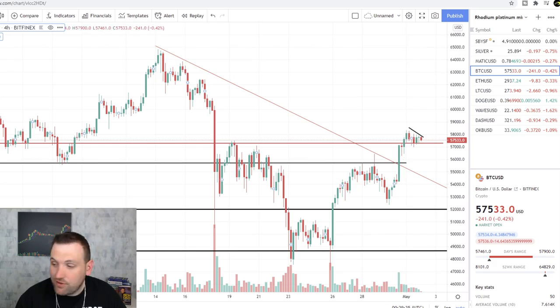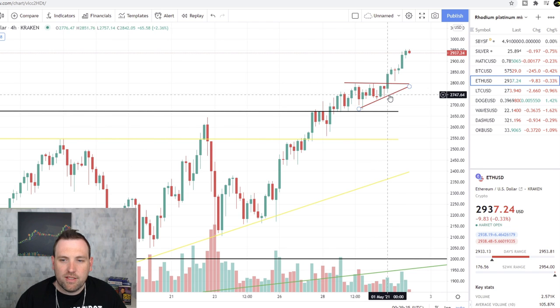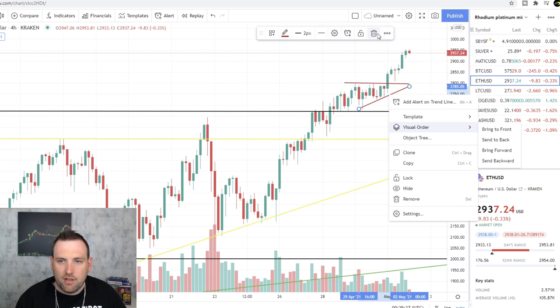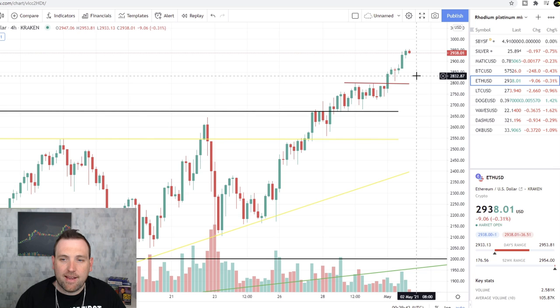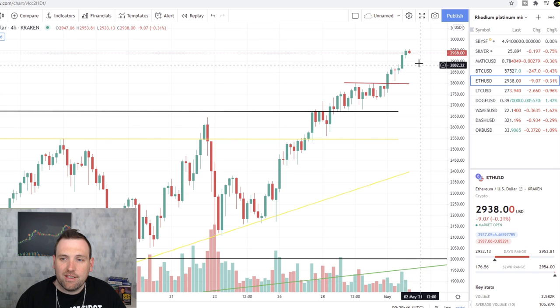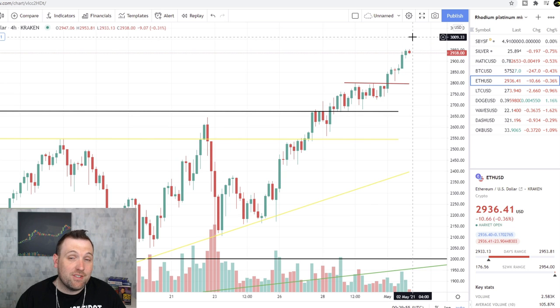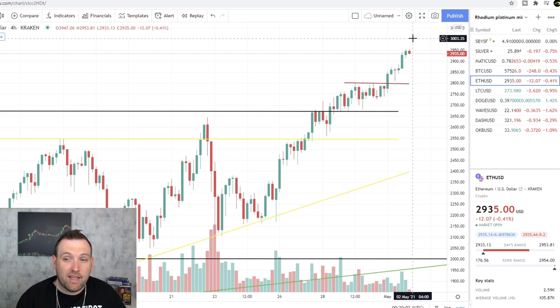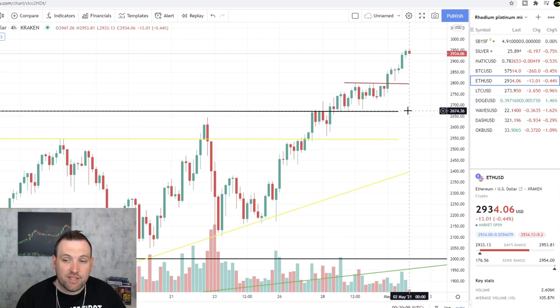Ethereum is still looking very nice — it broke out of this triangle. This area should hold as support if it comes back down. It's still on its bull run, getting hung up right below $3,000. If Ethereum can break over $3,000 that could be a massive rip coming. If it doesn't — which I don't see happening at the current moment — it'll probably come back down to $2,800, maybe the $2,650 area.